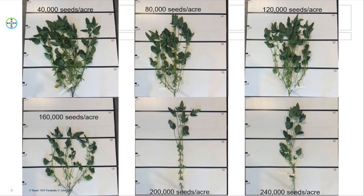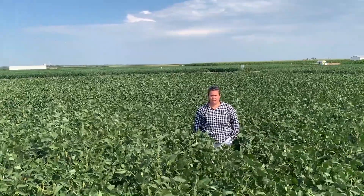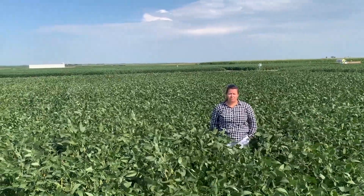Higher planting populations are beneficial to help soybeans emerge from the soil if there is a chance of crusting. Also, if hail has thinned the population, there is less chance of replanting. The focus of this study is to determine optimal planting population to achieve maximum yield.